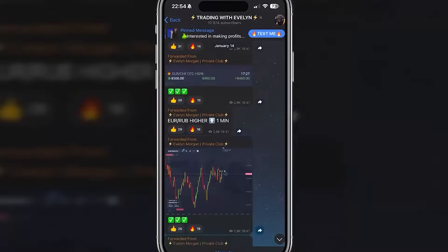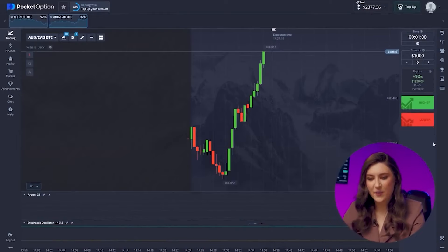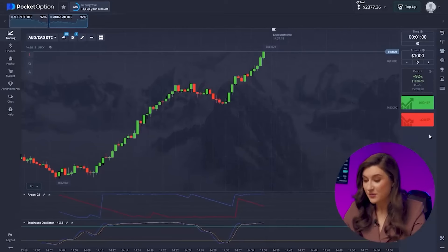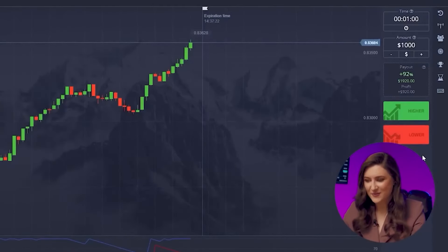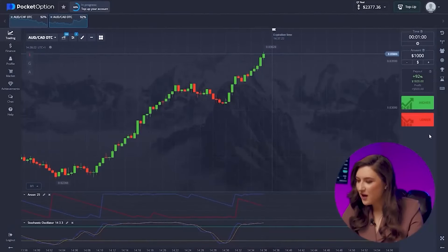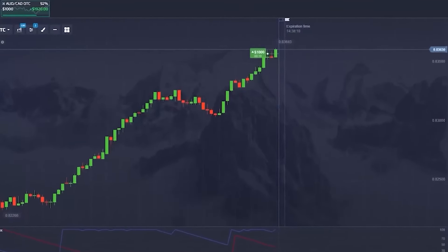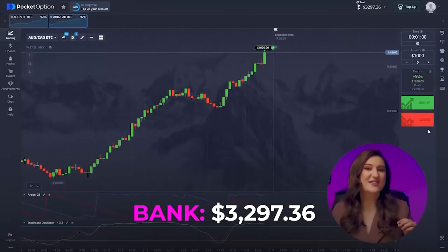And guess what? You can do it too — just try trading binary options on Pocket Option, join my Telegram channel and follow the signals I share there. Another trade with the Australian and Canadian pair. The market's upward momentum continues, offering a chance to profit from this stable growth. So let's go for another $1,000 deal here. A few years back I couldn't have imagined managing such amounts, but now it's a breeze. Going for a call option, clicking higher. Another great deal — over $3,000 in my account now!